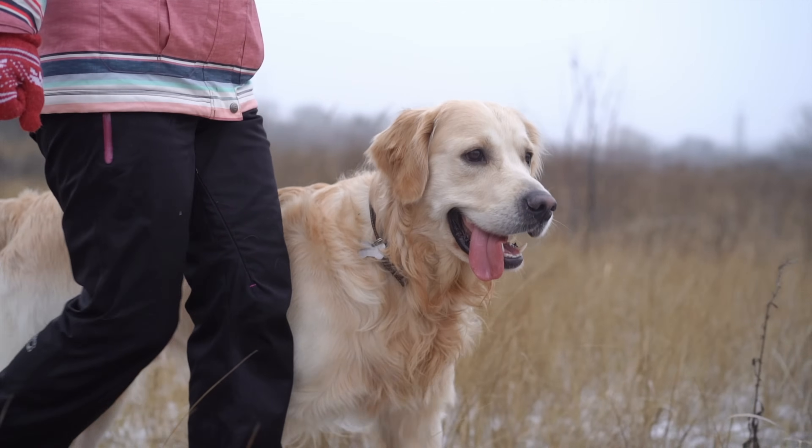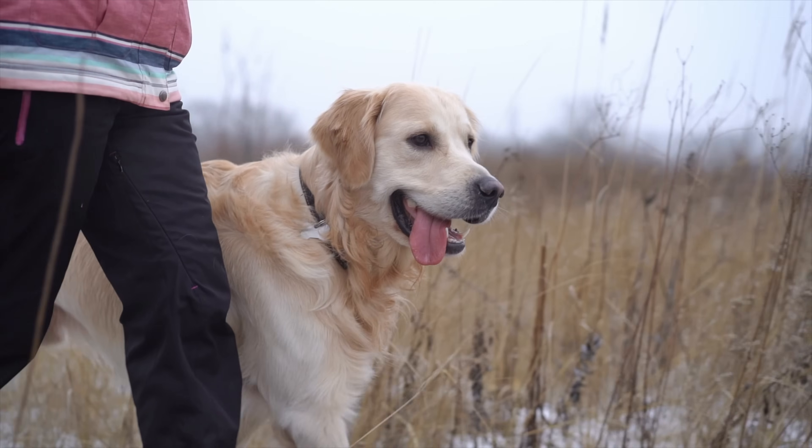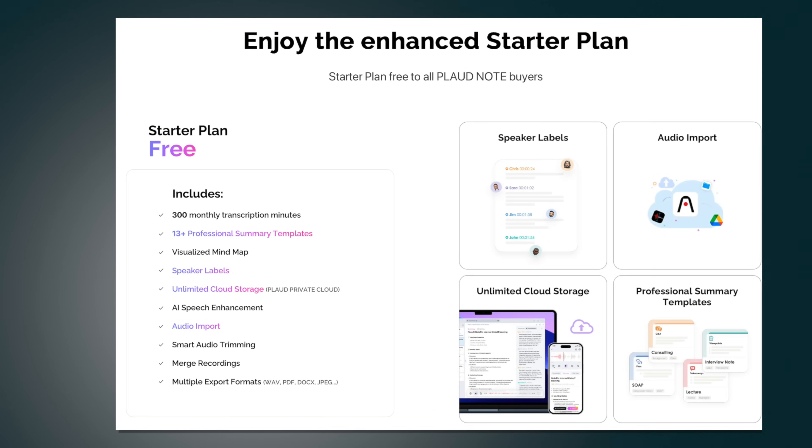Maybe you're a writer who wants something discreet and easy to take on a dog walk to speak your thoughts out loud, knowing that when you get back all you have to do is transfer them to your phone. Maybe you're a journalist who needs something discreet for conducting interviews. It's also worth noting that as of making this video, you get all the functionality you need included in the cost of the devices without any additional subscription. The free tier gives you 300 monthly transcription minutes, access to nine professional summary templates, speaker labels, the ability to trim audio, summaries, mind maps, and AI speech enhancement.